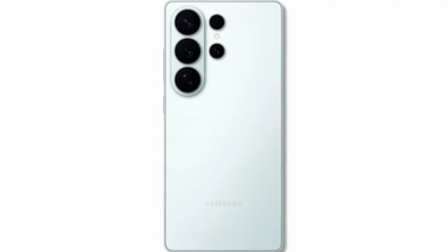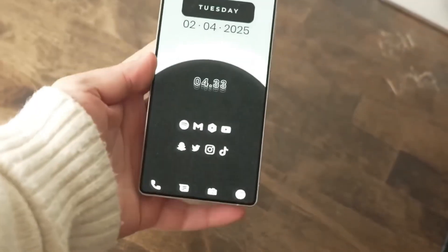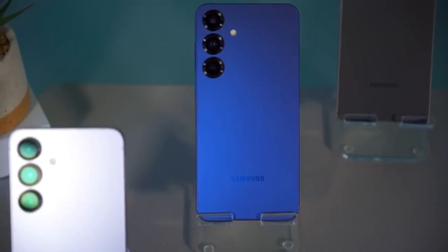The Exynos 2200, 2400, and now the 2600 show that Samsung is serious about competing at the top level. The Exynos 2600 doesn't just represent a new chip — it symbolizes a comeback.